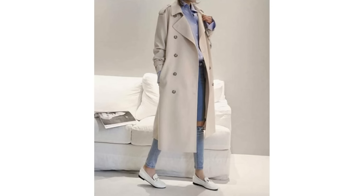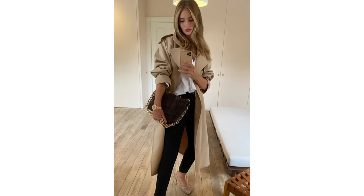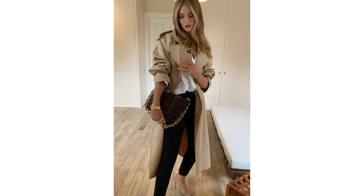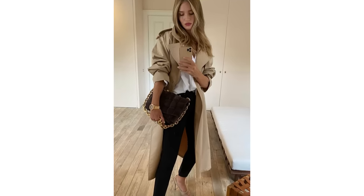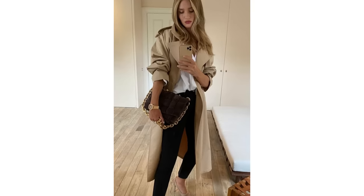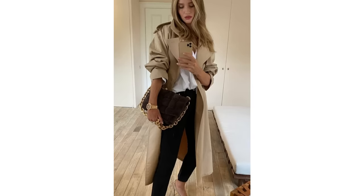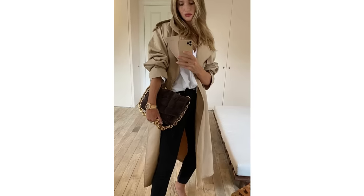A trench coat is the perfect layering piece in spring and this one piece can make so many sophisticated looks. This looks very spring appropriate — the colours look beautiful together and it's a relaxed look but still classy. Another simple look that could be pieced together very easily: just black jeans, white shirt, nude shoes and a classic beige trench. The gold accessories just make it look fabulous, and it's a look anyone could do on even the smallest of budgets.